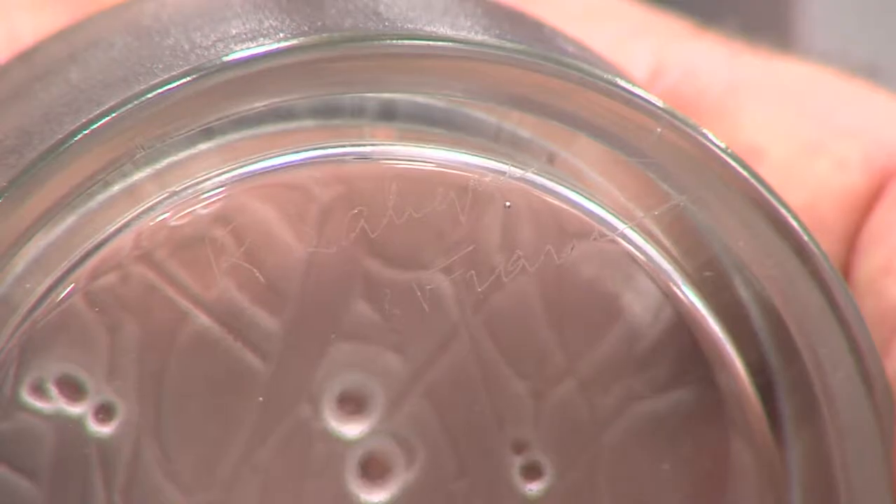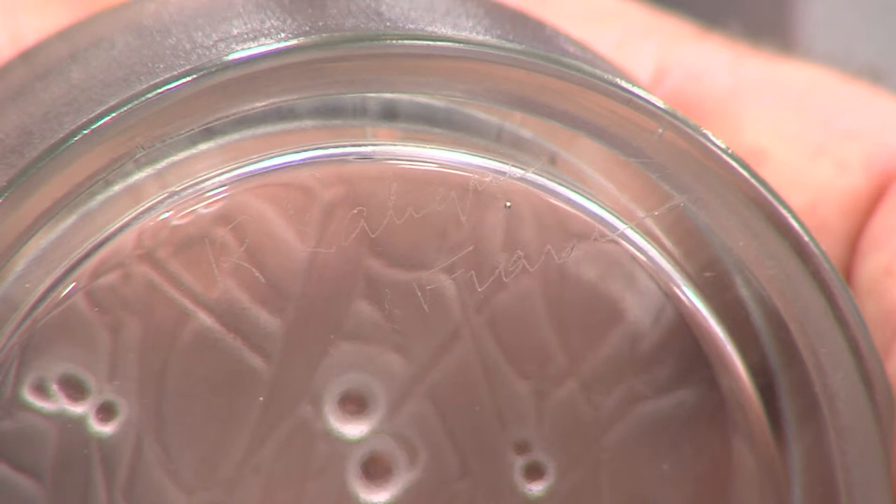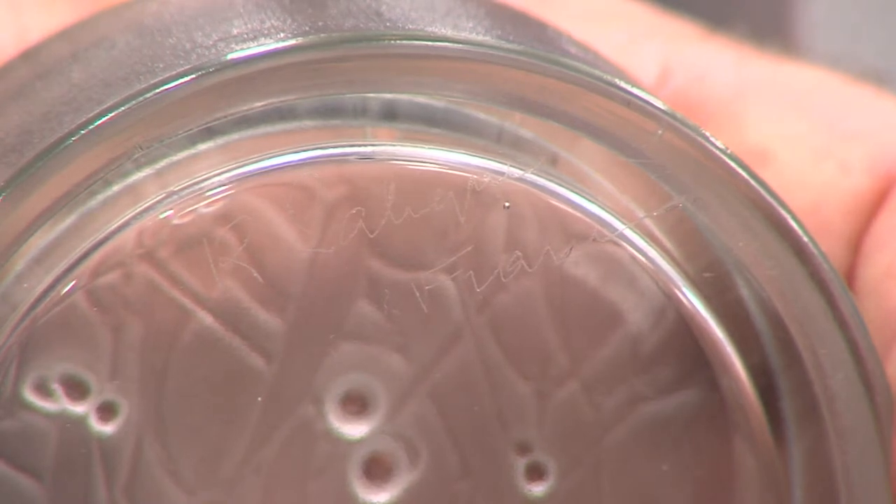I want to show you this. This is a shot that Bob got earlier and you'll see that it says 'R. Lalique' for Rene Lalique, and it says France. This would have been a piece that he originally signed with a diamond tip pen. So this is a great piece — we know it's before 1945.